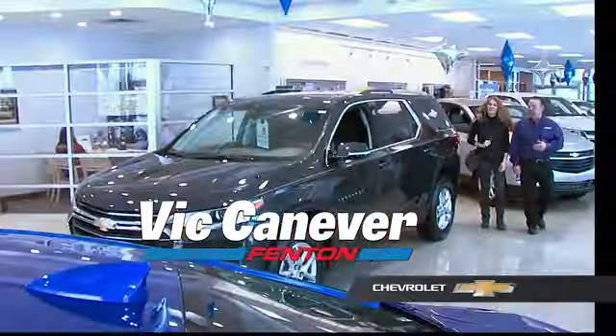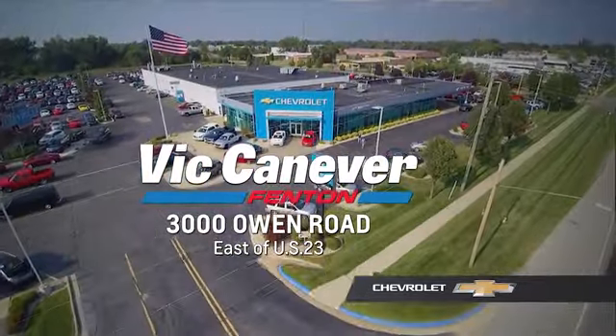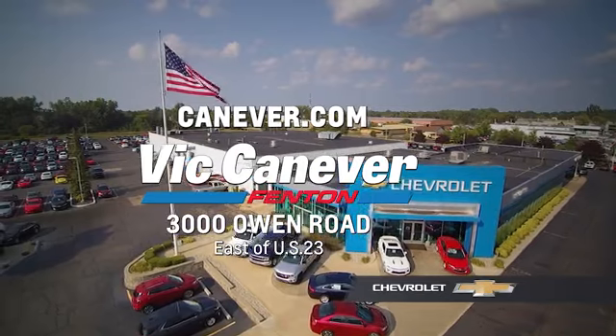Supporting our community, supporting our families, Vic Canaver Chevrolet is here for all your vehicle needs. Call or stop in for a test drive today. We are located at 3000 Owen Road, Fenton, or online at canaver.com.